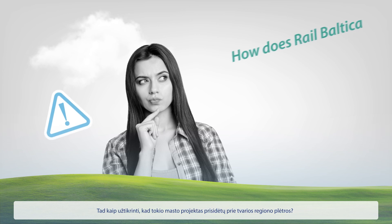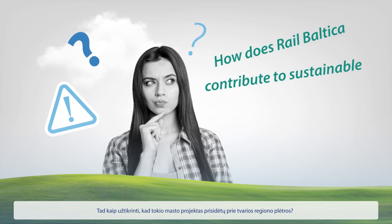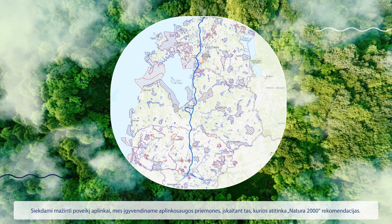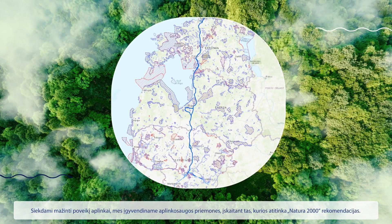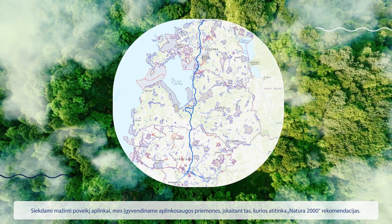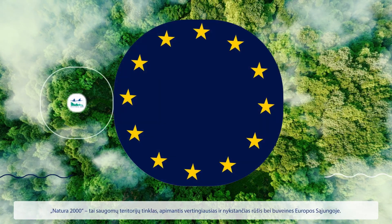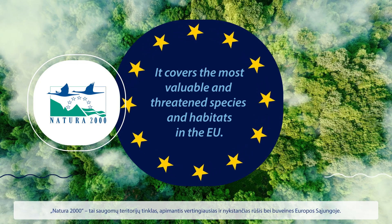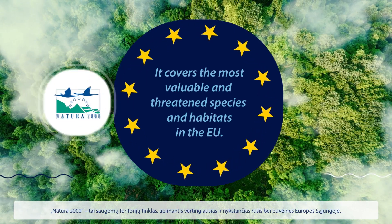So, how do we ensure that a project of such scale contributes to sustainable development in the region? We implement environmental measures, including those in accordance with Natura 2000 guidelines, to minimize the impact on nature. Natura 2000 is a network of protected areas covering the most valuable and threatened species and habitats in the EU.